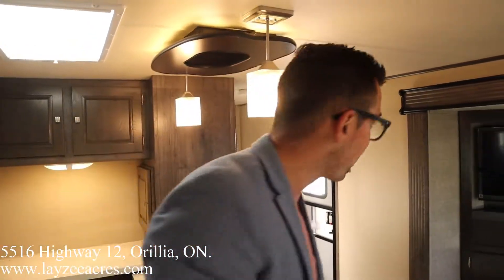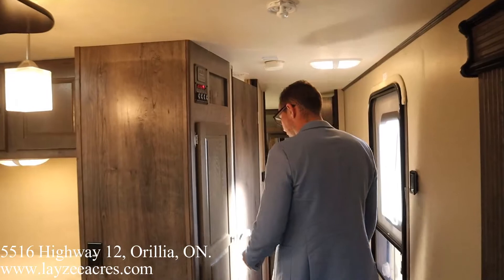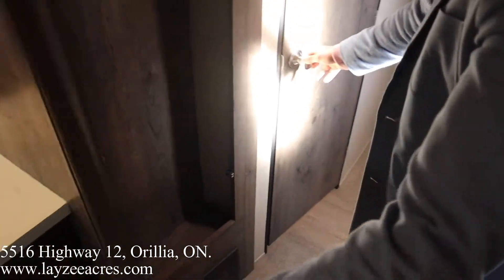Plenty of counter space and storage. Under-mount stainless steel split sink with a pullout faucet. Coming out of the kitchen going forward, I love those pendant lights — very nice. Going forward we also have a closet as we walk in where you can hang up jackets, and access to the bedroom.